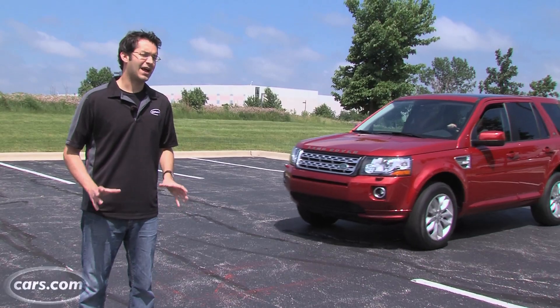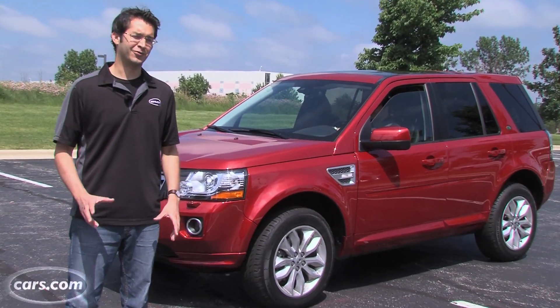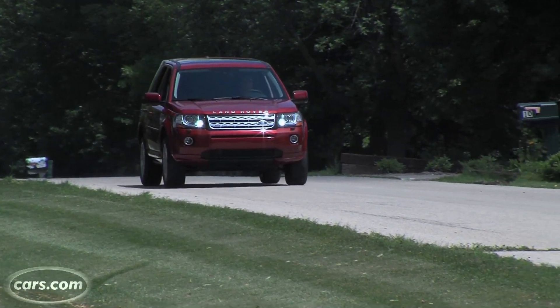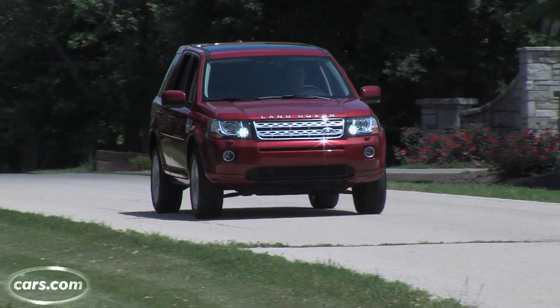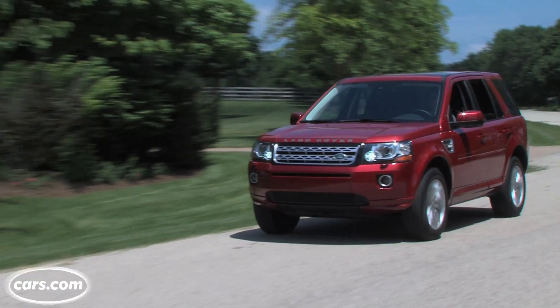There's a lot to like in how the Land Rover LR2 drives, but that signature Land Rover luxuriousness just isn't there in the LR2. And at $45,000 as tested, you can find that luxury in a lot of other cars, including Land Rover's own Evoque.